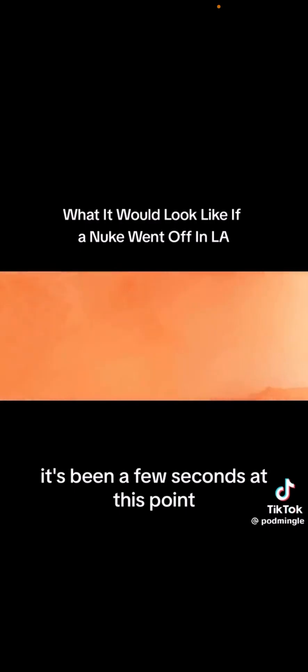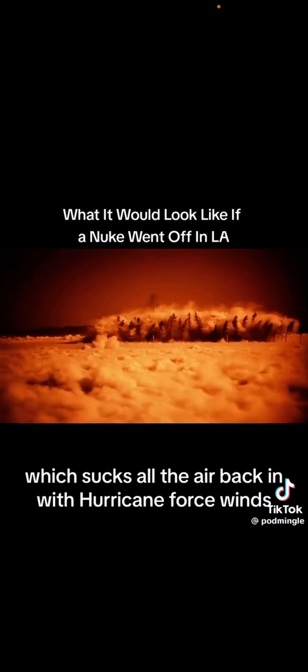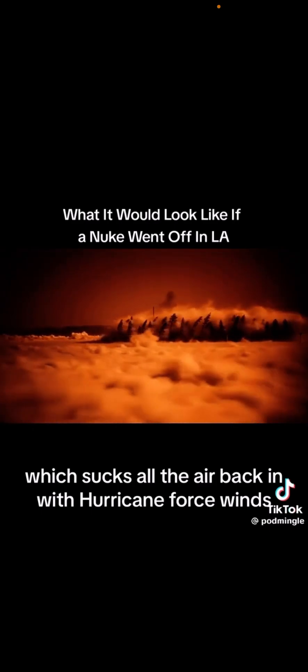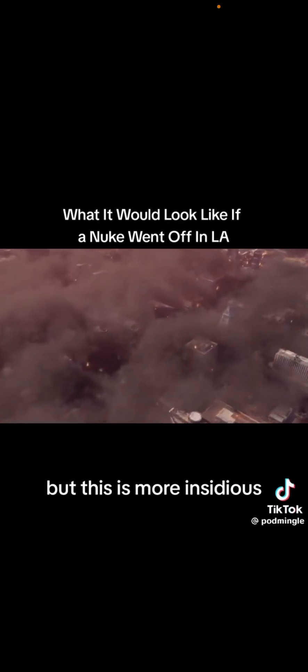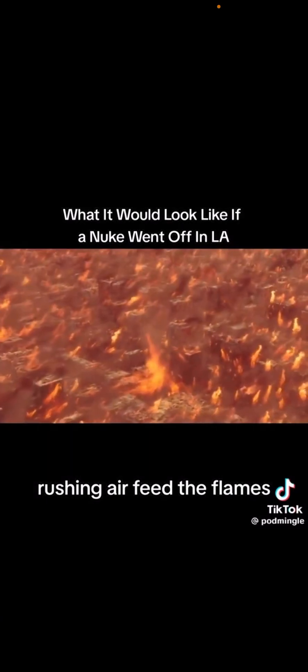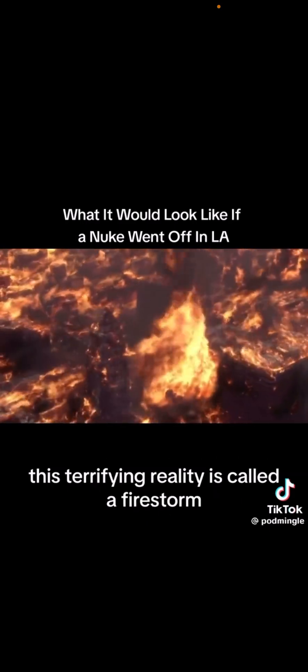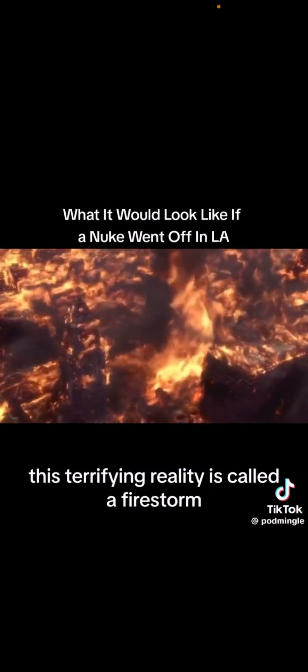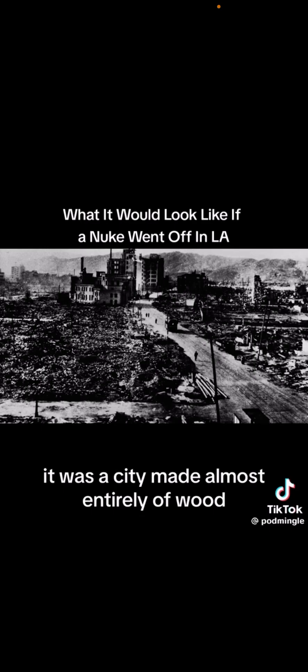It's been a few seconds at this point, but the explosion is still happening. The shockwave leaves behind a pressure vacuum, which sucks all the air back in with hurricane-force winds. It's not as strong as the initial shockwave, but this is more insidious — the rushing air feeds the flames, which create fire tornadoes that swell to hundreds of feet high. This terrifying reality is called a firestorm and is exactly what happened to Hiroshima, a city made almost entirely of wood.